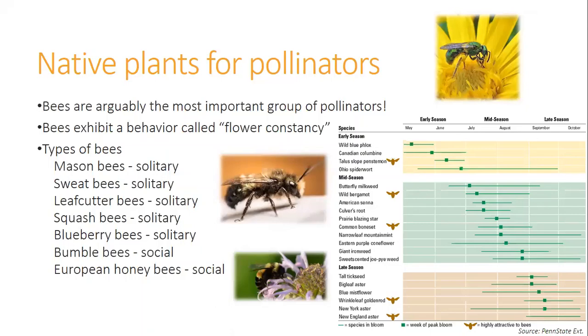Bees are arguably the most important group of pollinators. They exhibit a behavior called flower constancy, meaning they typically repeat visiting one particular plant species on any given foraging trip — they often specialize in certain native species and won't visit a non-native species. That's one of the largest reasons why protecting native plants is so important, so that bees can pollinate those plants. Ninety percent of flowering plants depend on bees. They've grown up and adapted together to surviving in these environments — you definitely need one with the other.